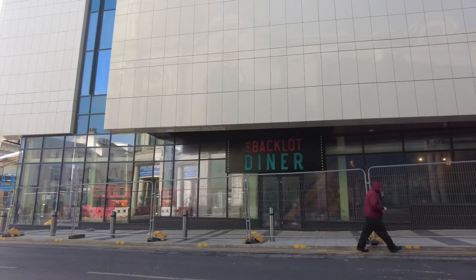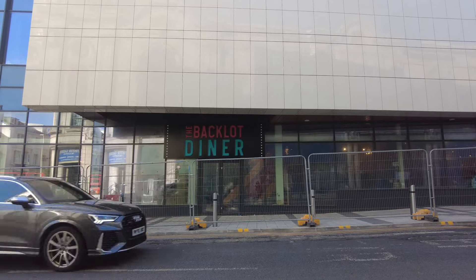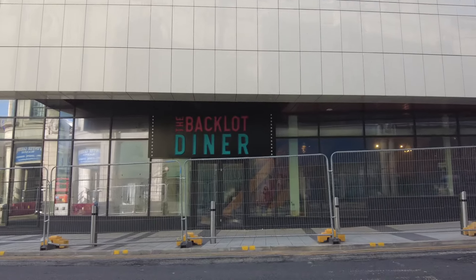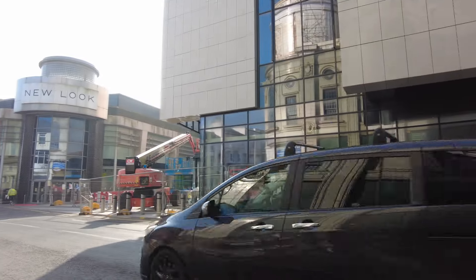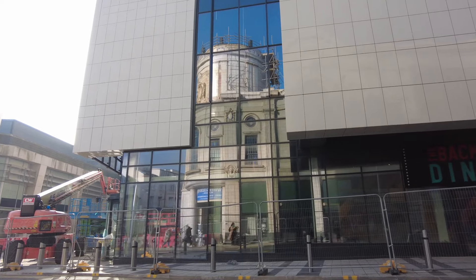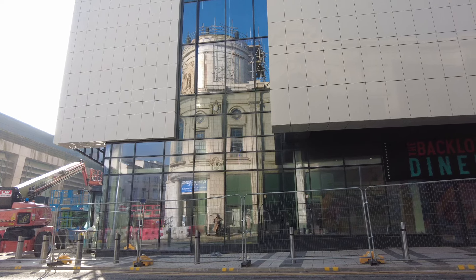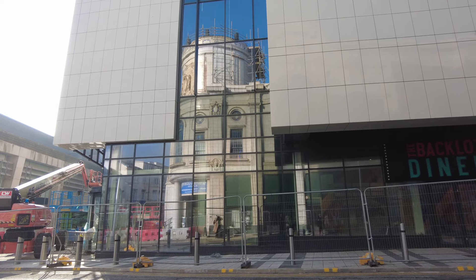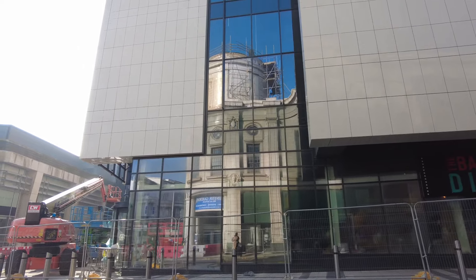Just get a look at it from the other angle in a minute — just a very quick look at this. Excuse the traffic, but that is what it is. Loving that reflection there — look at that reflection, that is amazing. All of that, the old building in the new. Wow, that is some cool reflection. Must bring a camera down here and get that.